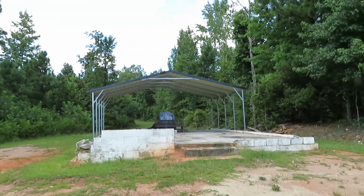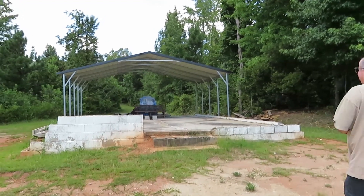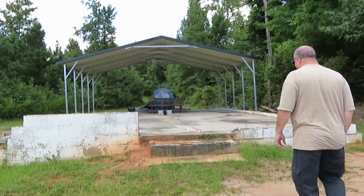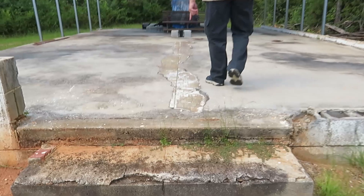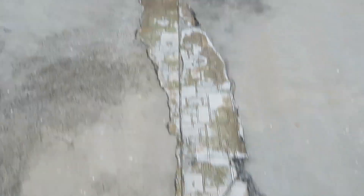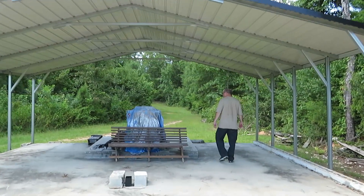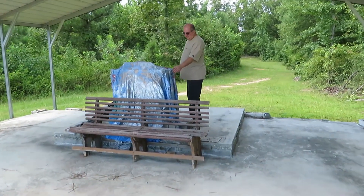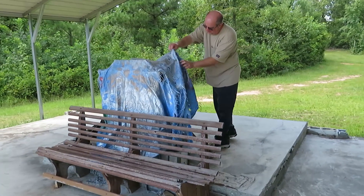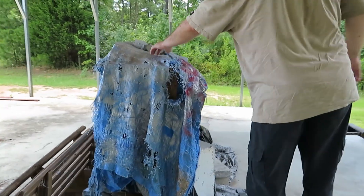We're driving down the road, we look out to the left and this is what we see. I think this was a church. It looks like it was concrete block — steps are here — and look, there's flooring under here. This was a church. There's a pulpit right here and there's a bench sitting in front of it, and ain't nobody taking care of that.